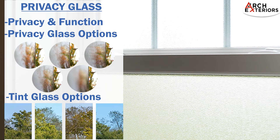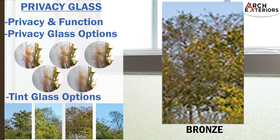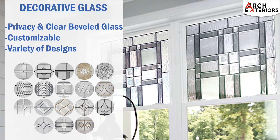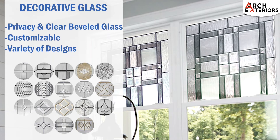The tint color options are gray, green, bronze, and blue. Decorative glass is a great complement to any window. It's available in a variety of designs with a mixture of privacy glass and clear beveled glass combinations. Decorative glass can be customized to fit any window style or shape.